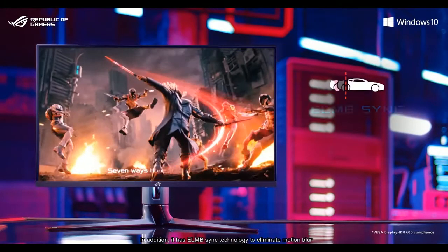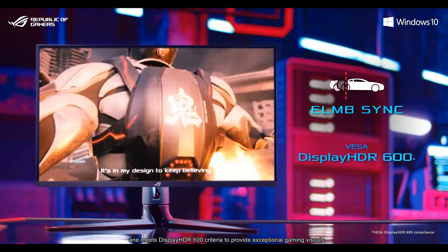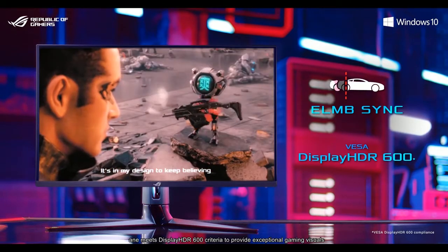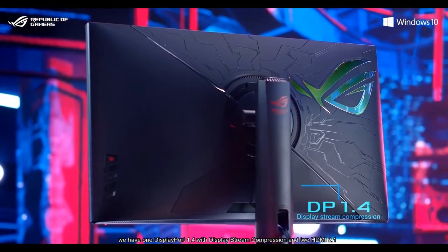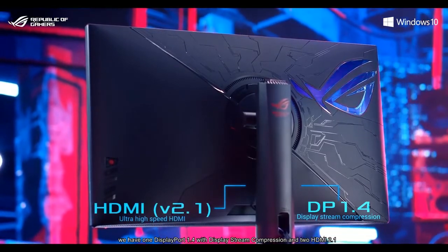In addition, it has ELMB-SYNC technology to eliminate motion blur and meets DisplayHDR 600 criteria to provide exceptional gaming features. Taking a look at the rear of the monitor, we have one DisplayPort 1.4 with Display Stream Compression and two HDMI 2.1.